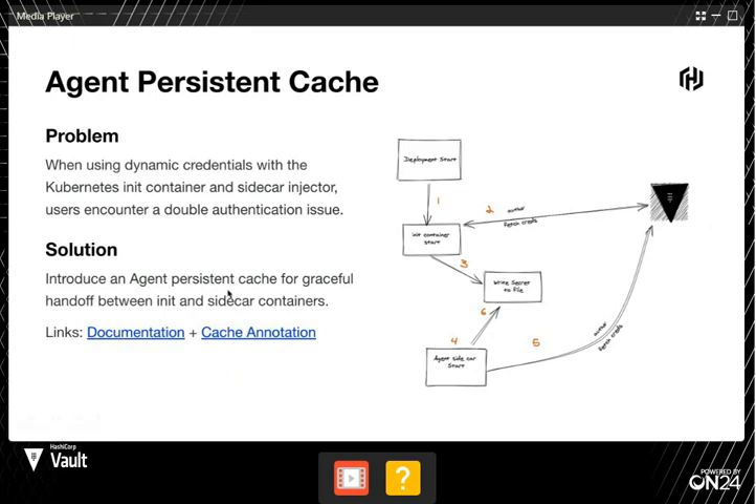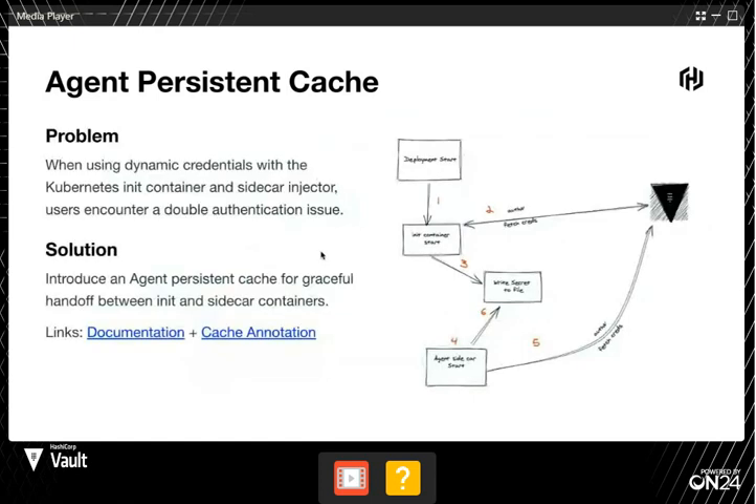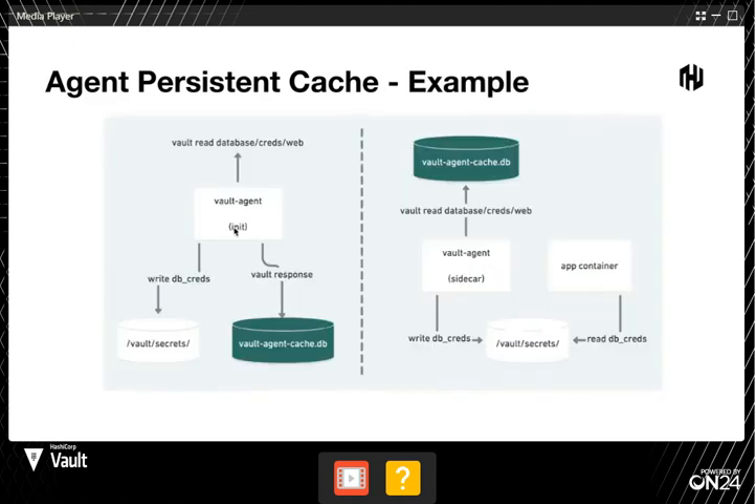We wanted to figure out a way to only request one credential versus two. So we introduced this feature called agent persistent cache. The init container will go out, request the credential, and create a cache using a shared memory volume with your Kubernetes pod. When your application boots up, instead of going out and fetching a new credential, it'll hit the cache and say 'we already have a credential for that,' and just use that one. So we fixed this problem of using that double credential by way of this persistent cache.